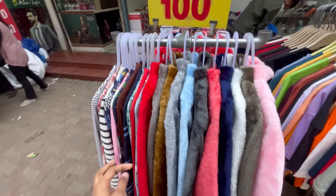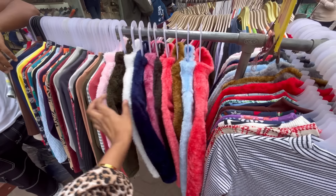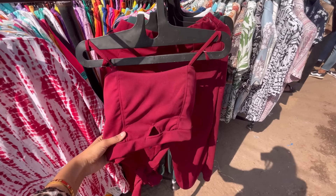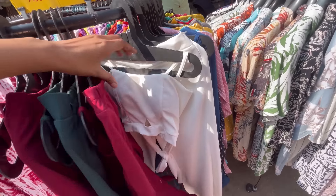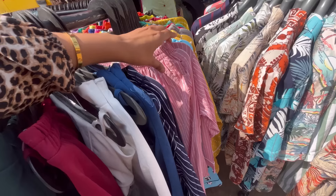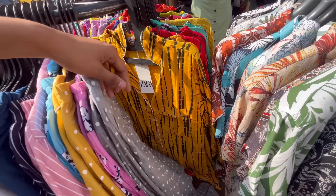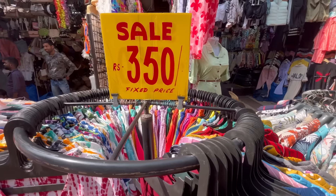You will get fur tops and other tops. These types of tops look so cute and they have many options in all types. This type of corset top will be found in both top and bottom wear. They also have very good options for nightwear. You can see this type of corset has a very good variety.